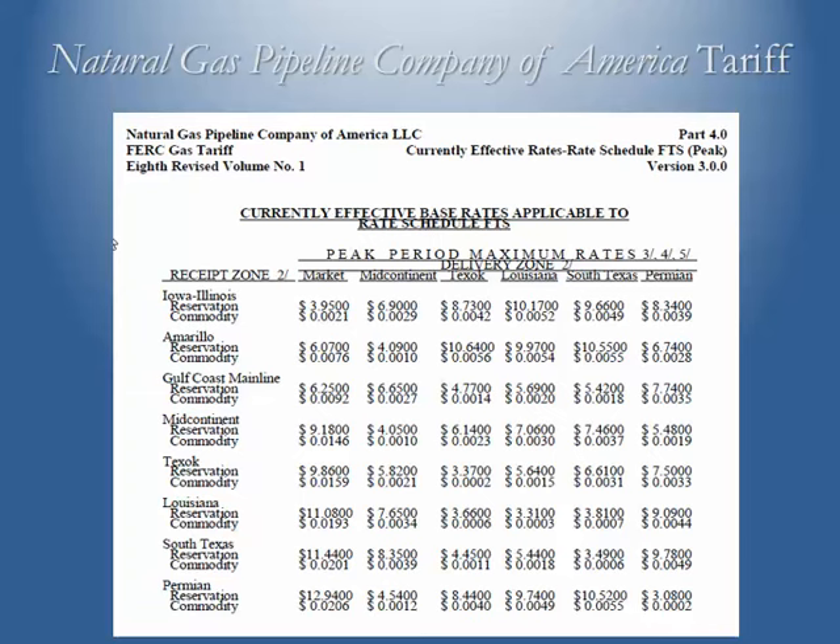When you go to NGPL's website and look up their tariff under currently effective rate schedules, you can find the rates to move gas between zones on the map. For the mid-continent receipt zone moving to the market zone, the reservation fee is $9.18 per month — you pay that up front for the space you want reserved. Then when you actually flow the gas and the pipeline meters at the end of the month, you're paying about a penny and a half for the commodity fee.